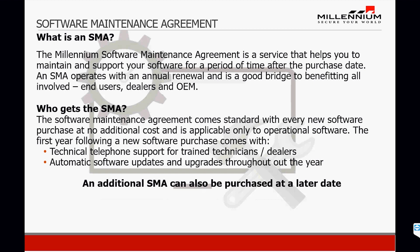So let's talk about generally what is a software maintenance agreement and how does it help you? The software maintenance agreement is necessary as it allows the user to keep their software up to date at all times. It benefits all involved — end users, dealers, and OEM.